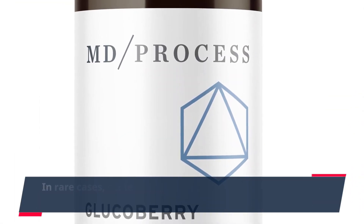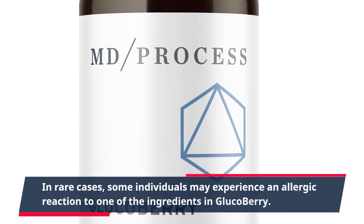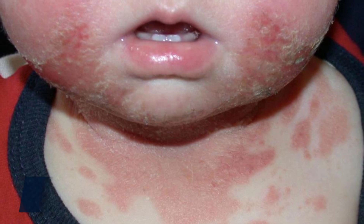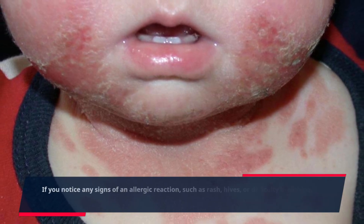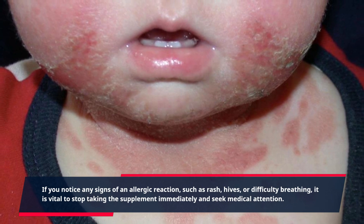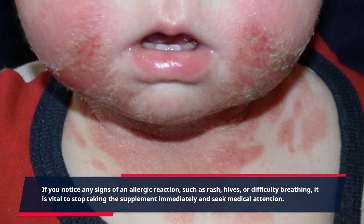In rare cases, some individuals may experience an allergic reaction to one of the ingredients in GlucoBerry. If you notice any signs of an allergic reaction, such as rash, hives, or difficulty breathing, it is vital to stop taking the supplement immediately and seek medical attention.